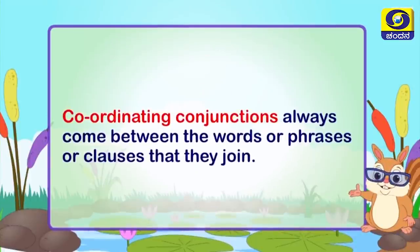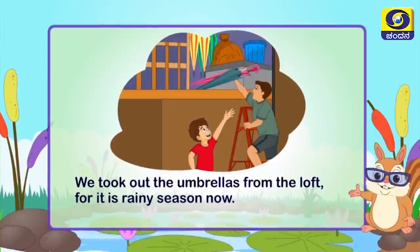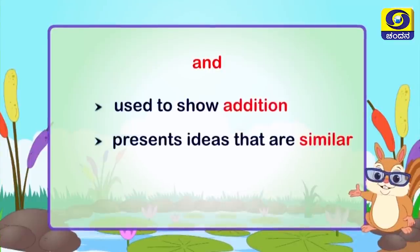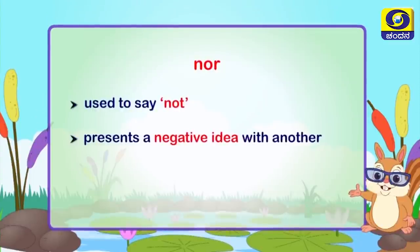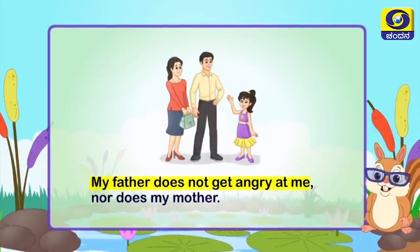Coordinating conjunctions always come between the words, phrases, or clauses they join. 'For' is used like 'because' — it presents a reason. For example: we took out the umbrellas from the loft, for it is rainy season now. 'And' shows addition — my brother wants to be a writer and a scientist. 'Nor' presents a negative idea: my father does not get angry at me, nor does my mother.